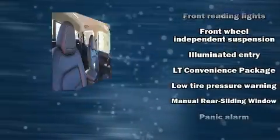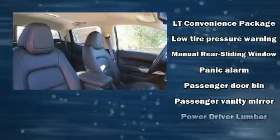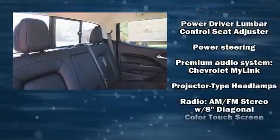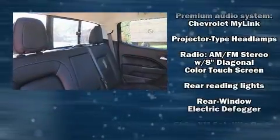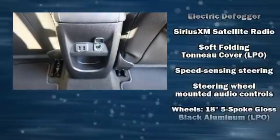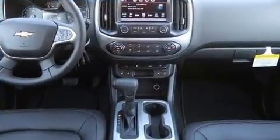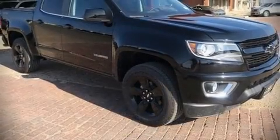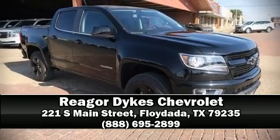It distinguishes itself from the competition with features such as front and rear reading lights, one-touch window functionality, variably intermittent wipers, fully automatic headlights, and cruise control. Take assurance in inside curtain airbags providing head protection in the event of a severe collision. Stop by our dealership or give us a call for more information.